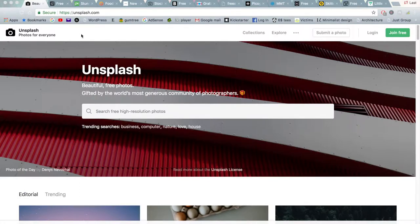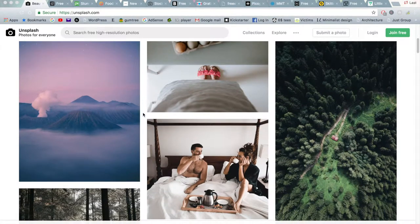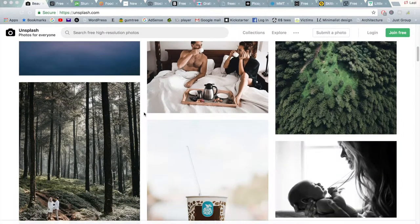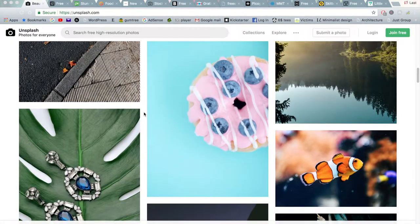Kicking off number one is the uber popular stock photography website Unsplash. This stock photography website would have to have the biggest community out of any of these websites, and after you go through some of these photos you can see why. Just from the front page you can see that a lot of the photographers that contribute to this website are absolute professionals and take a lot of pride in their work. The quality is outstanding for all of these photos, and best of all they are royalty free that you can use for your own personal or commercial purposes.